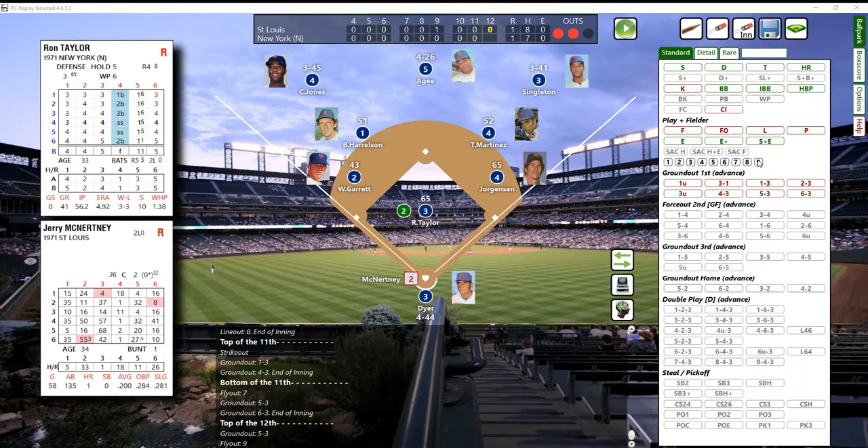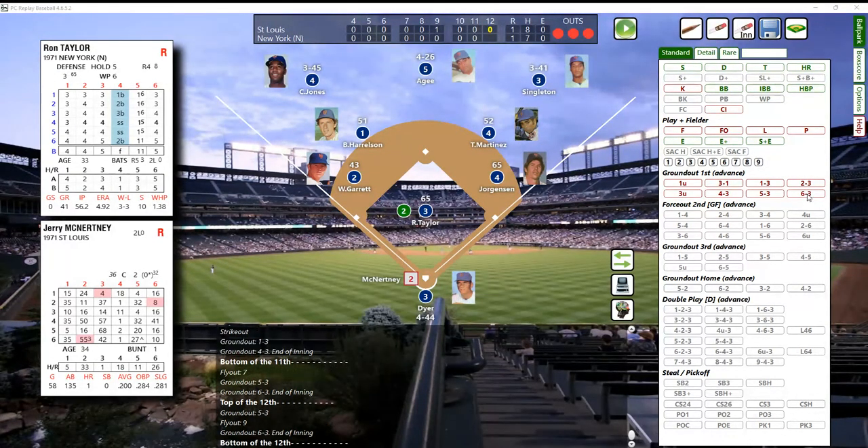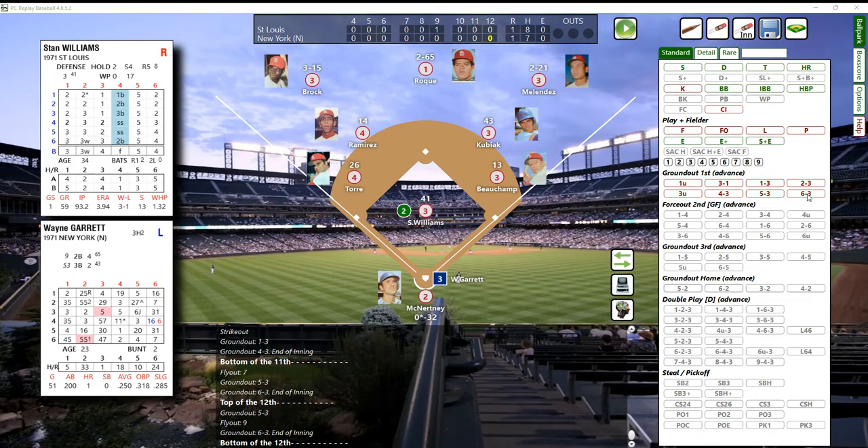Here comes McNerdy, the catcher - righty backup catcher. It's a 51, so that's going to be a K - check with an 11, and it's a grounder to the shortstop. Jorge Harrelson is a very good shortstop - he won the Gold Glove - and he will make this play to retire the side. That's a 6-3 ground out, Harrelson plays flawlessly, and we go to the bottom of the 12th inning.